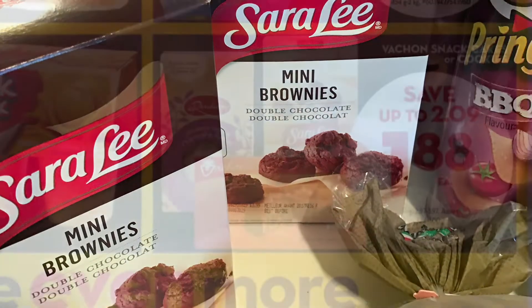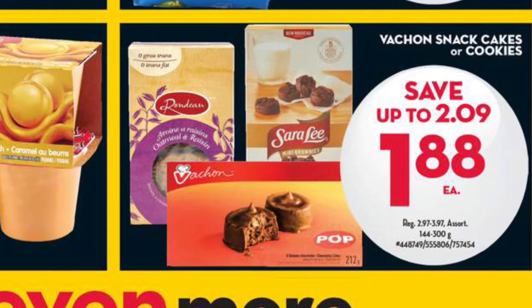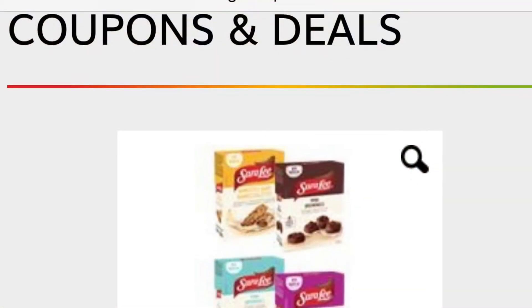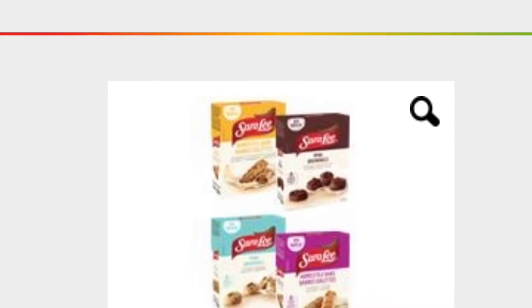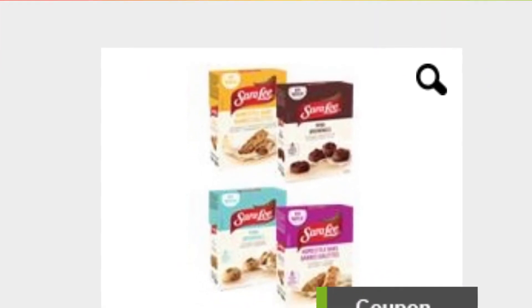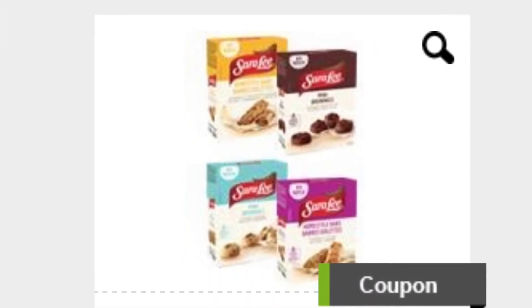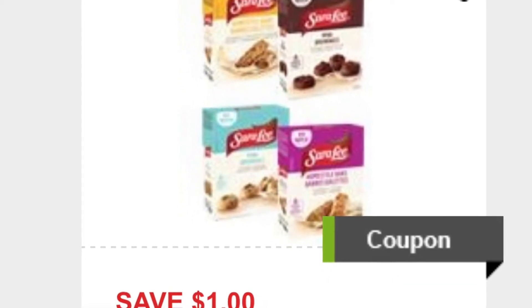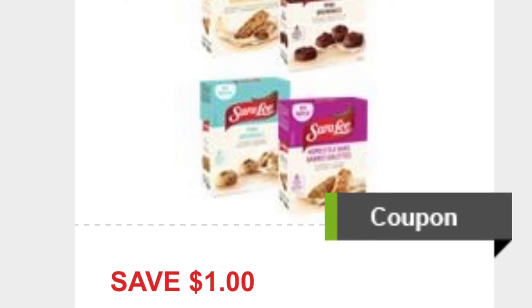The Sara Lee mini brownies here were free — both boxes. They did start off at Giant Tiger for $1.88, and then one of them had a peelie coupon, but I also had already printed $1 coupons from the website GoCoupons.ca. Unfortunately, since I started making this video, the $1 cash back rebate has been removed from the app.